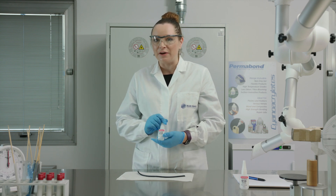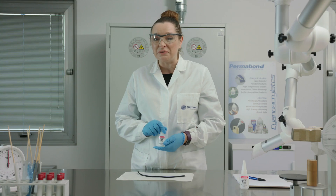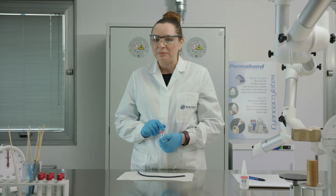Harry Coover was trying to design an adhesive for a specific application, however this one bonded everything in his path, so it didn't go any further from there.